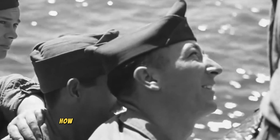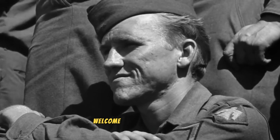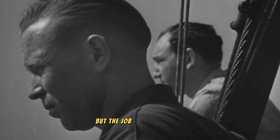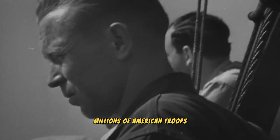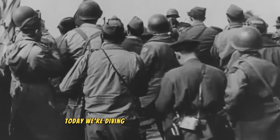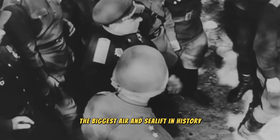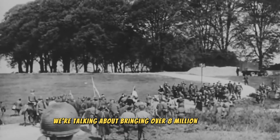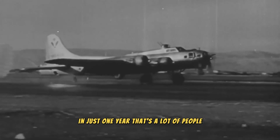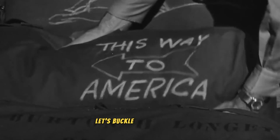Operation Magic Carpet. How many soldiers can fit on an aircraft carrier? Hey everyone, welcome back to the channel. World War II was finally over, but the job wasn't done yet. Millions of American troops were stationed across Europe and the Pacific, itching to get home. Today we're diving into a massive undertaking called Operation Magic Carpet, the biggest air and sea lift in history.